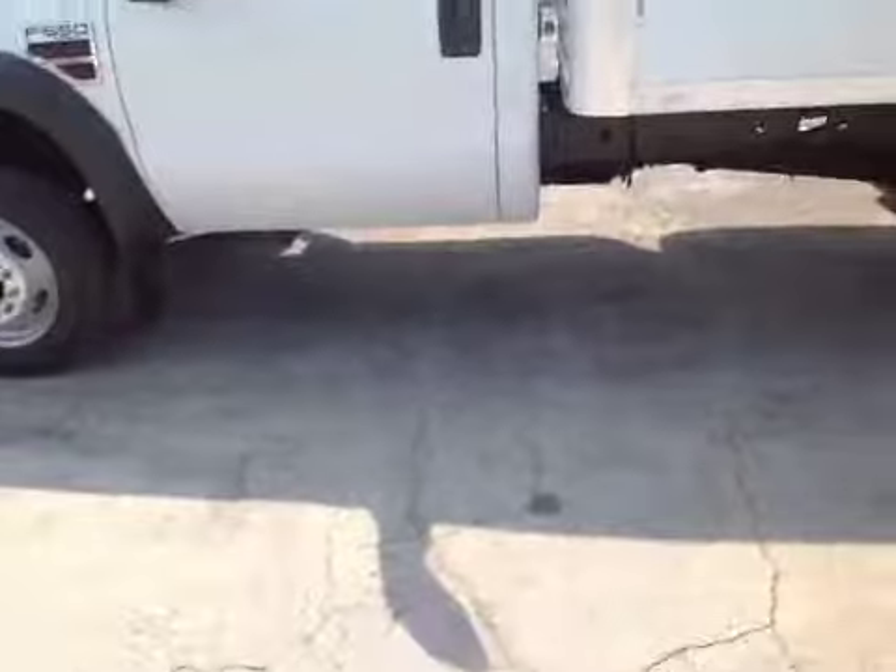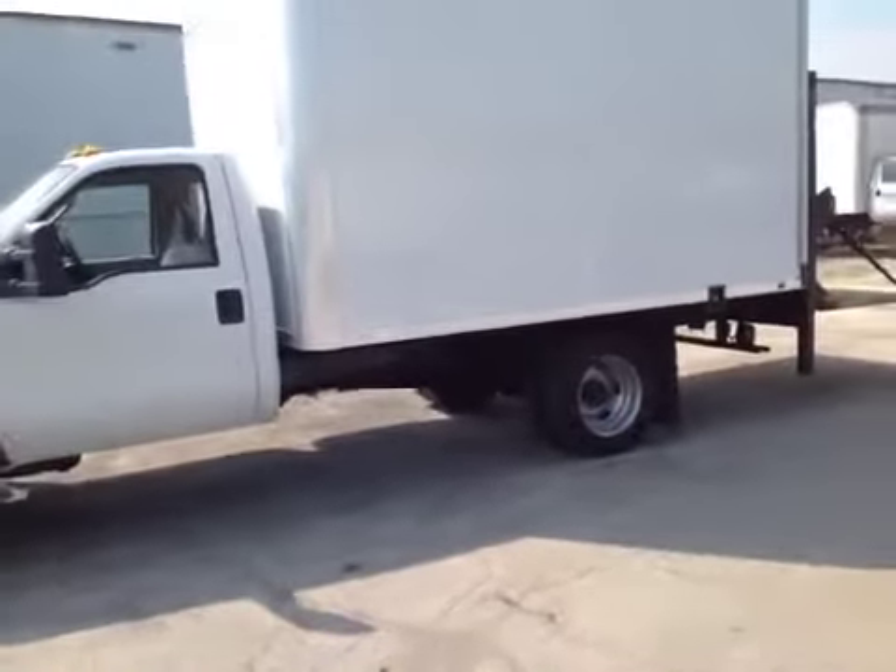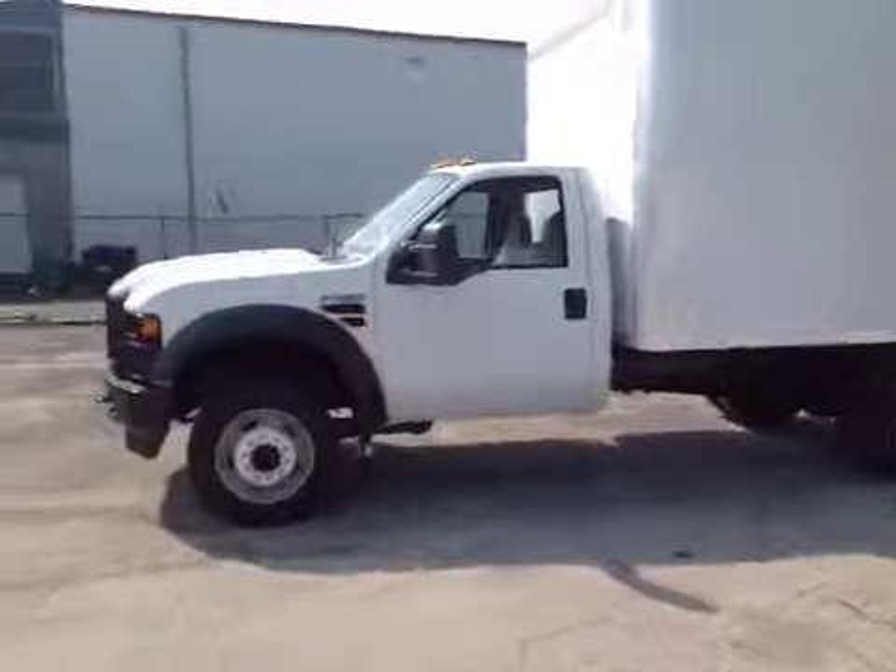There you have it — 2008 Ford F-550 Super Duty. Nice running truck. Good delivery truck all around. Thanks for looking.